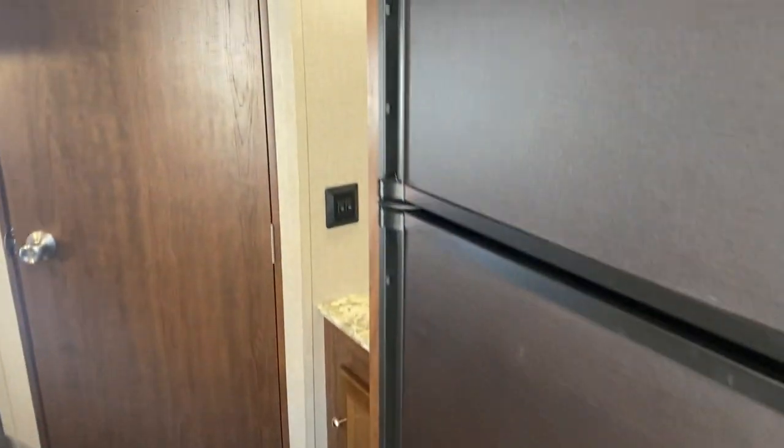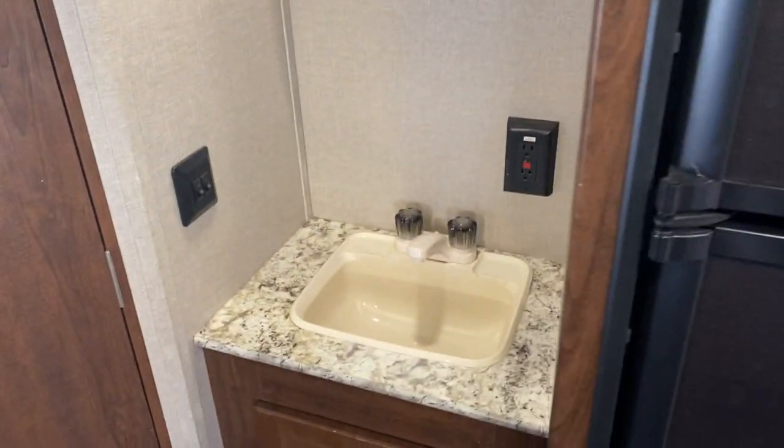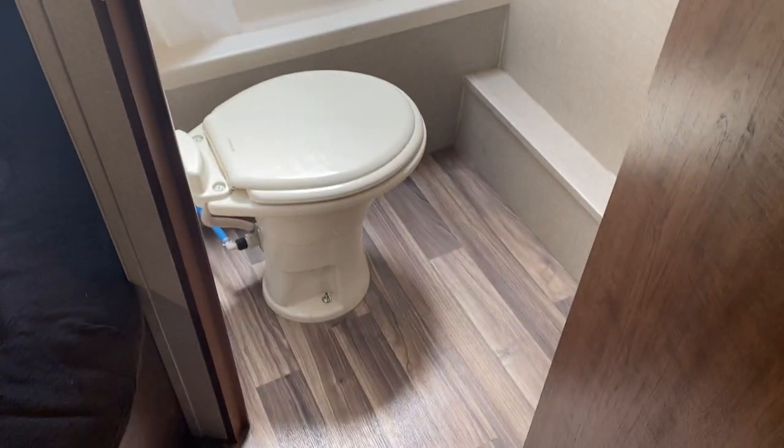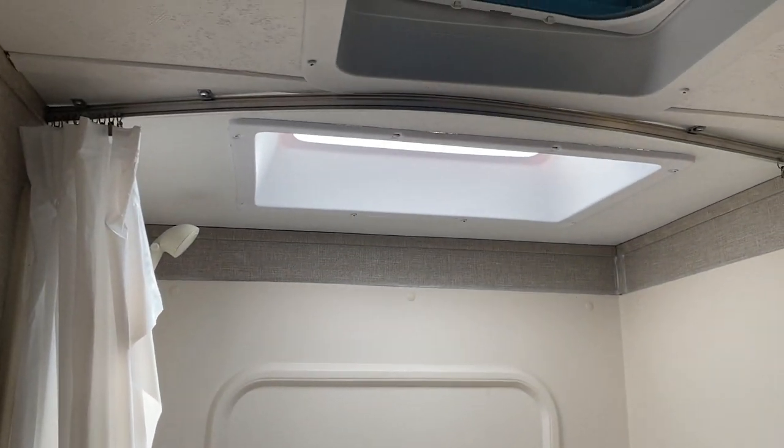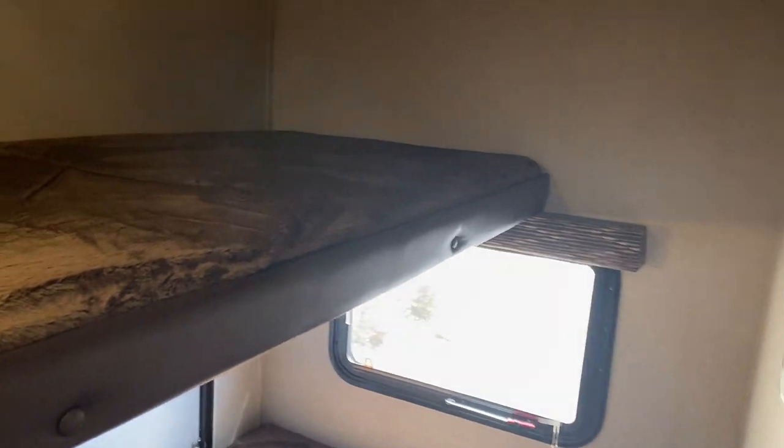Keep moving toward the back and you'll see it's got another sink — a smaller sink with some storage underneath — and a vanity. And then here's your bathroom. It's a pretty decent size with a shower.